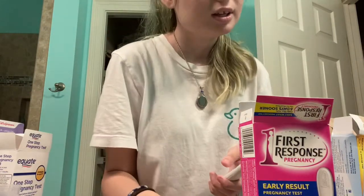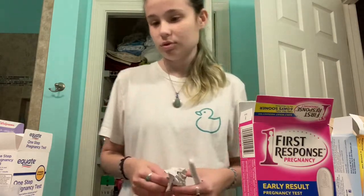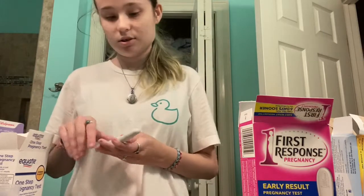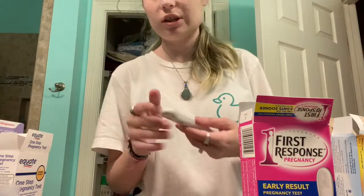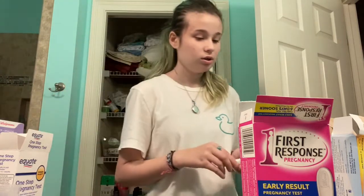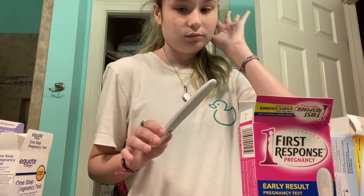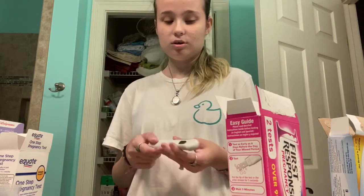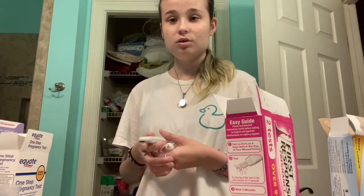This little bottle can trick all these different brands of pregnancy tests — just the tiny little bottle. Thanks so much for watching. If you haven't seen my video where I tested it on analog pregnancy tests, you should definitely check that out. I'll see you guys in the next video, bye!